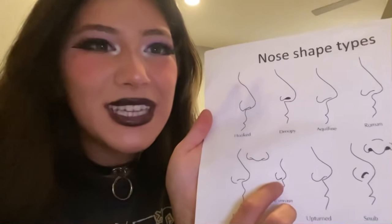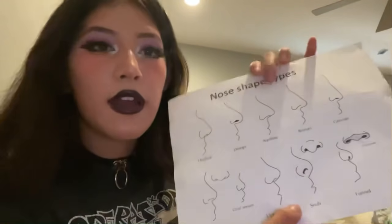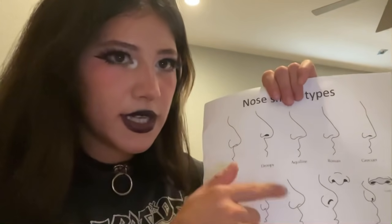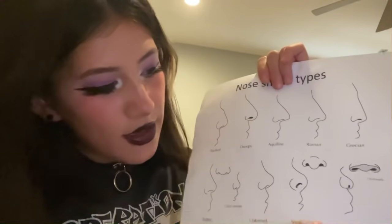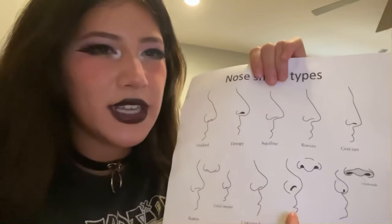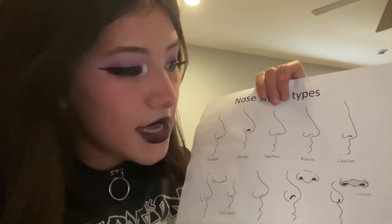This one is really small, because it's a child's nose, and it just sticks out kind of like a button nose. Then we have the upturned nose. It's called the upturned nose, obviously, because it's upturned a little bit. It's like the opposite of the droopy nose — see how this one goes down? This one goes up. The fourth one of the bottom row is the snub nose. Here's the front view, just because it's kind of hard to tell what this would look like from the front. Then the last one we have is the funnel nose.